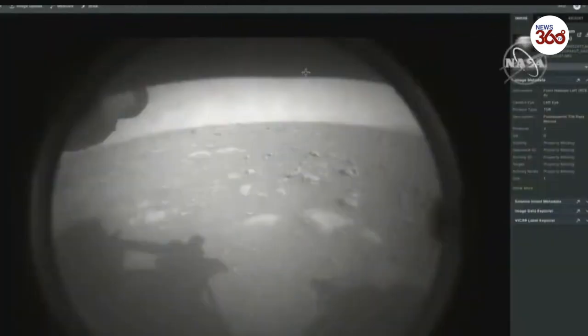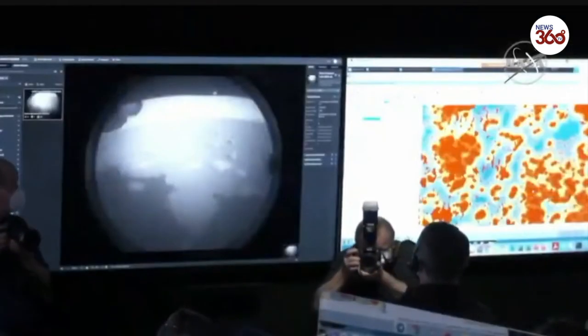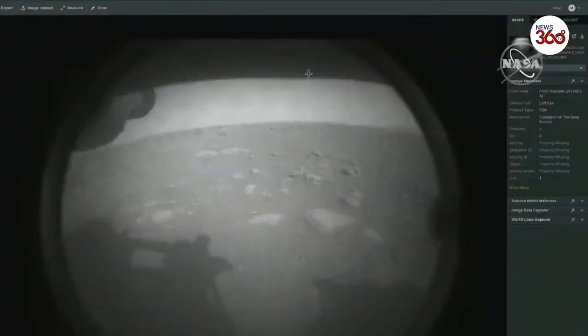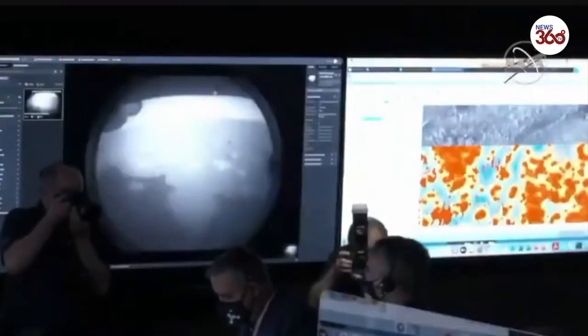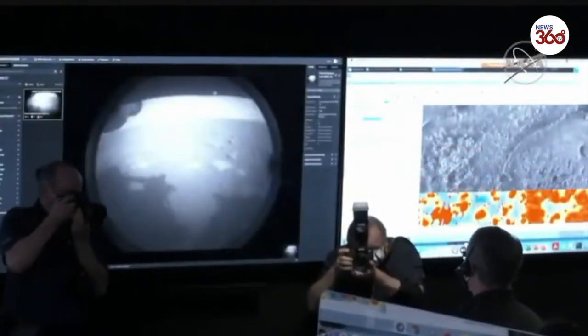The team has just put the first image from Perseverance on the surface of Mars. It comes from the engineering cameras, known as the hazard camera. This camera is mainly used to help the rover drive safely around Mars. We will get higher resolution photos later in the day.